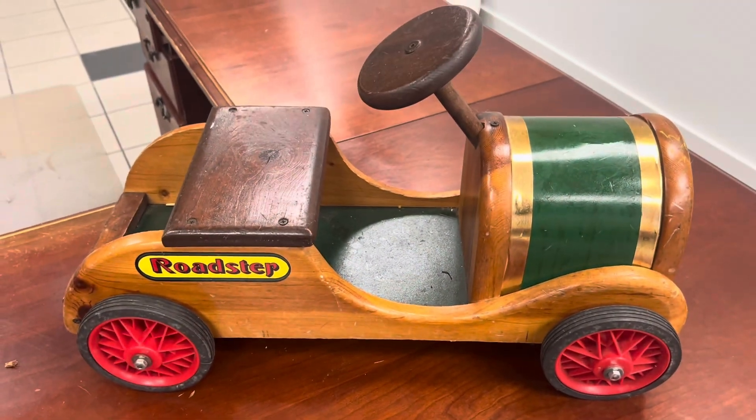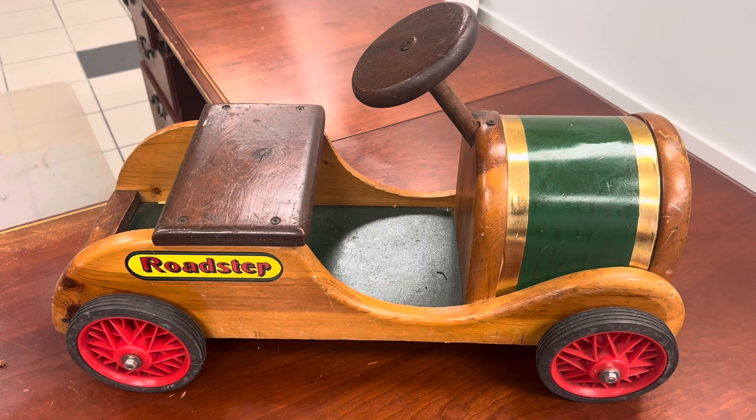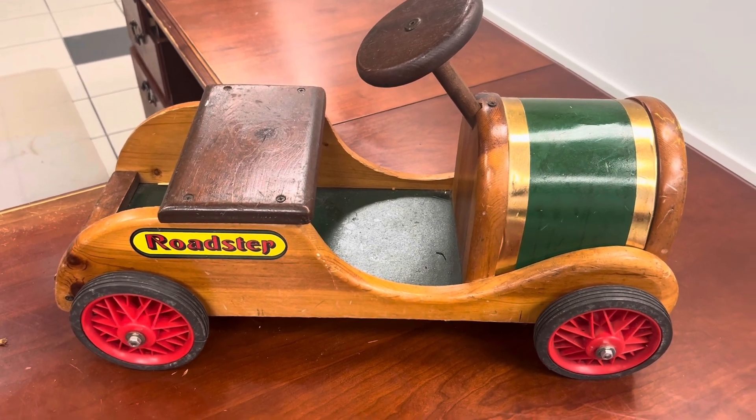They have this cool little wooden roadster car that's worth about $75. I got it on HGTV's Endless Yard Sale competition when we were on that game show.